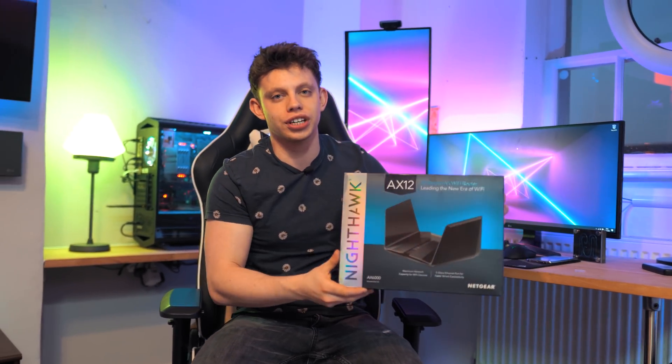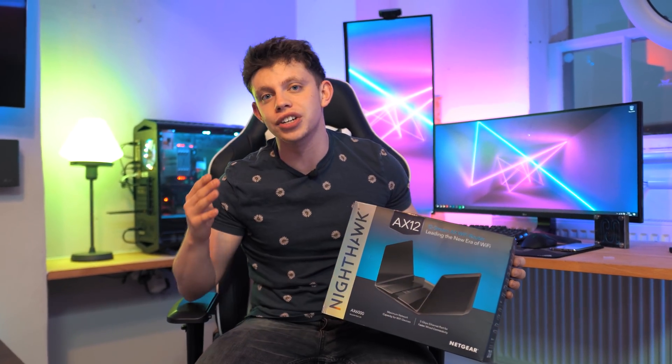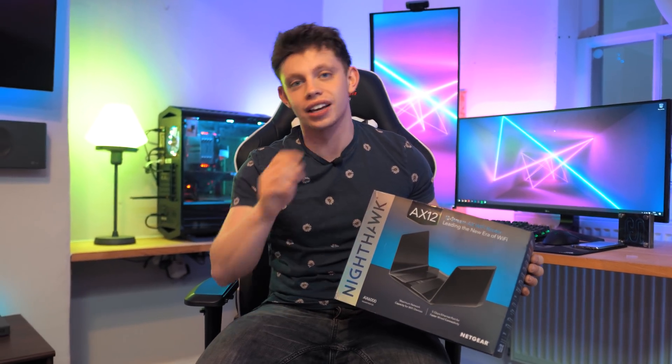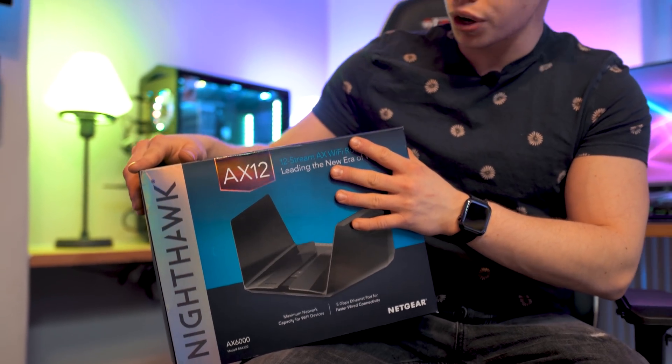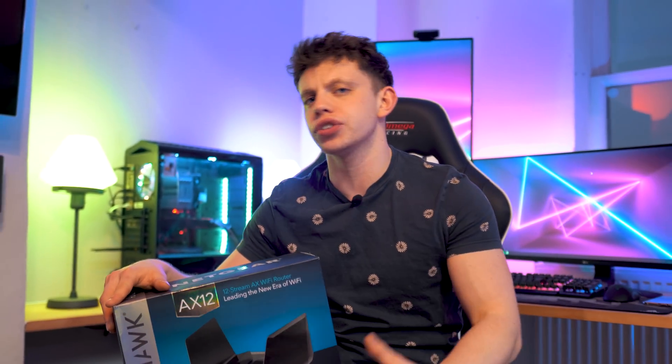We recently, well before Christmas, did a video about the Netgear AX12 router, specifically diving into what Wi-Fi 6 actually is. So if you missed that, card up there, all links in description. Now one thing we didn't test was actual Wi-Fi range, throughput and speed, mainly because it's difficult and kind of unscientific.